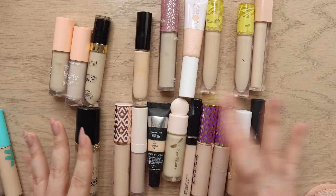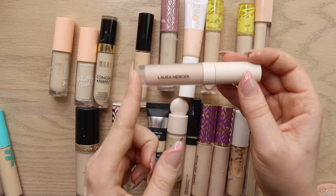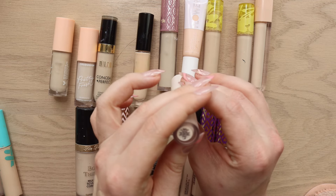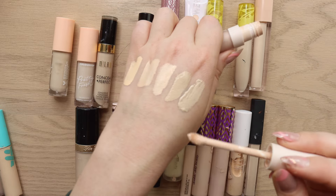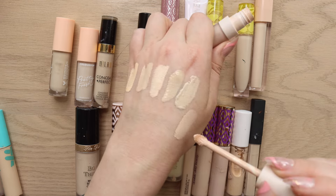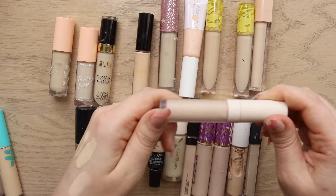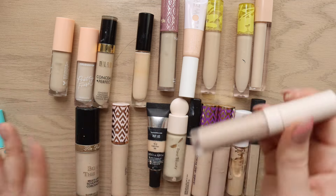I also have the new Laura Mercier Real Flawless Concealer that I'm testing in shade 0N1 — another neutral. This is a lighter-coverage, very creamy concealer that actually looks kind of pink swatched out compared to everything else. Since it's new to me and I'm still testing it, I can't declutter it.